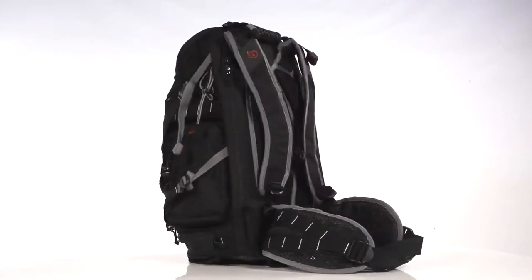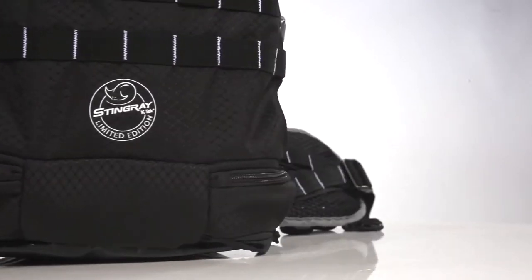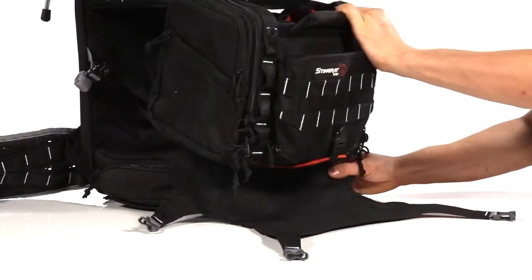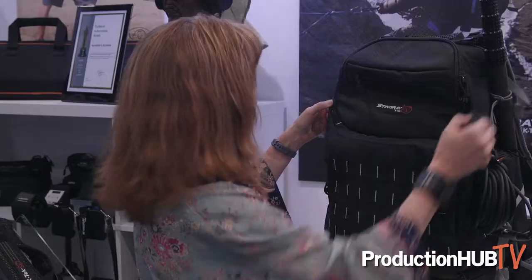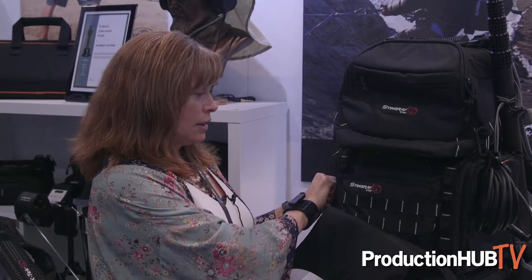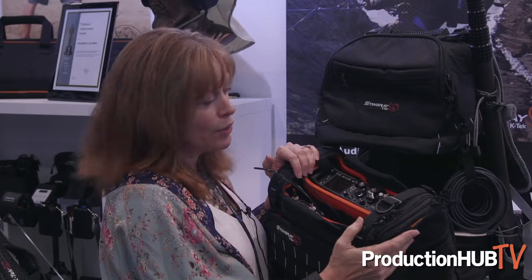What makes this backpack special is it's designed for the sound mixer on the go. Sound mixers are carrying a lot of equipment all over the world — crossing borders on airplanes, subways, climbing mountains. So we designed the backpack so you can simply dock your mixer bag with all your equipment already pre-loaded, so you're ready to go as soon as you get to location.